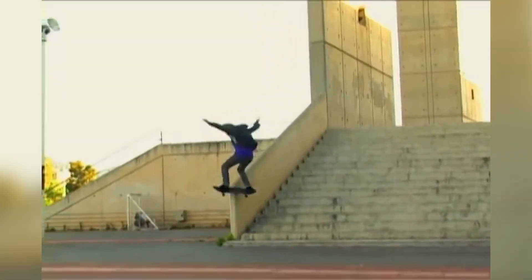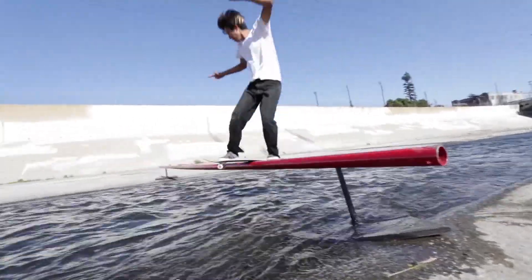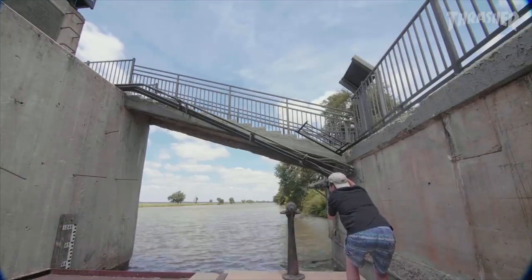A frontside board slide is done by approaching the obstacle with the front of your body facing it, and then ollying with about a 90 degree turn, as if you were doing half of a backside 180.